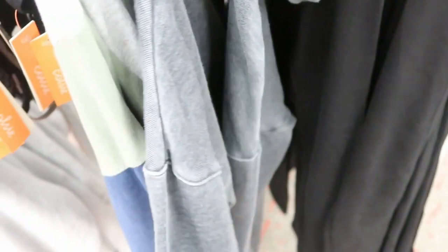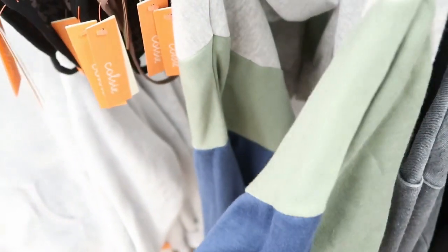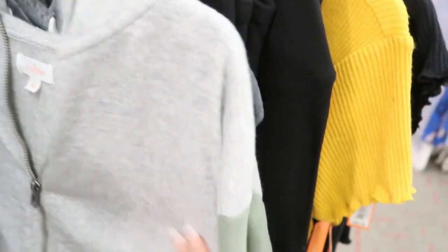They have these Colsey sweatshirts — these are probably my most worn sweatsuits. So here it is in a light gray. It's $20. I don't see the shorts, but the set that I have — the shorts for this — I wear it at least once a week. And they also have this little zip-up. This one is also the Colsey brand. It has like a patchwork sleeve. And this is $20.